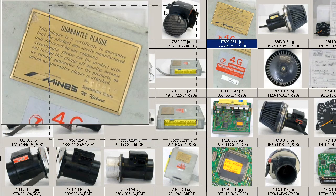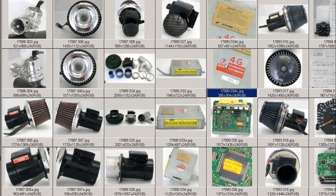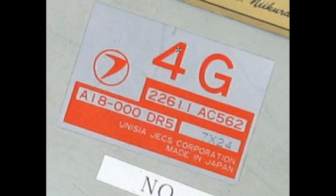Close-up of the sticker — this is a guarantee plaque, just enlarged a little bit, signed by Minds with a serial number. The stock sticker showing the original part number.